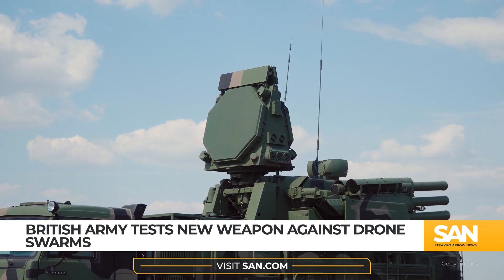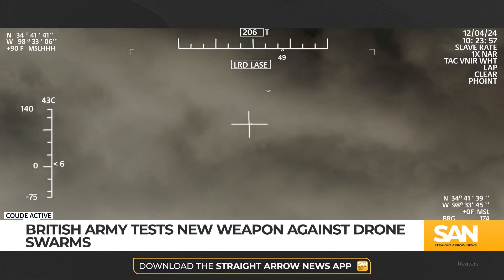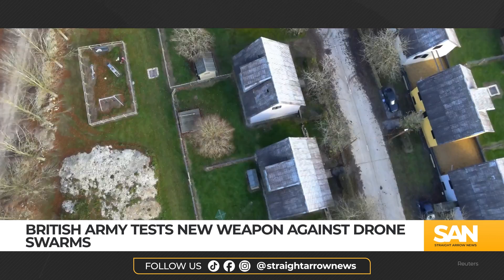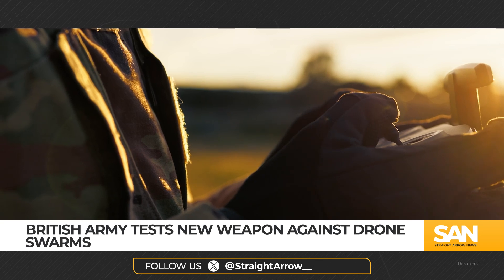During testing in Wales, British forces used the Rapid Destroyer to take down more than 100 drones in various formations. The system demonstrated its ability to neutralize multiple targets almost instantaneously.